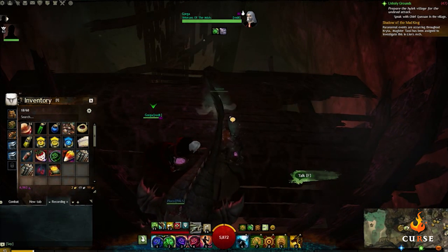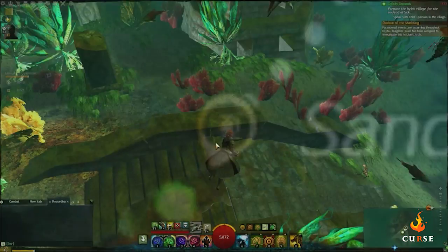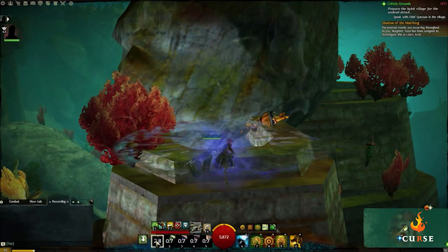While still in Lion's Arch, go to the ruined underwater tower in Sanctum Harbor and use the etheric scan to reveal Tyna, who will gift you the book Mad Memories 2, Young Love.